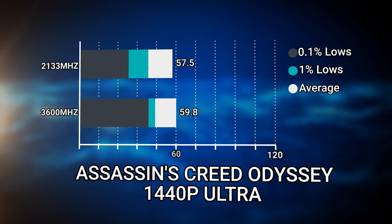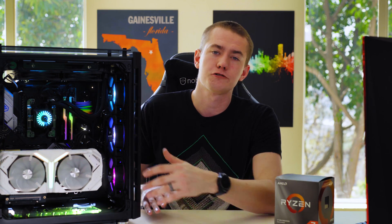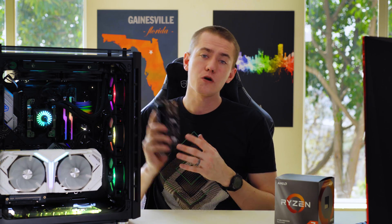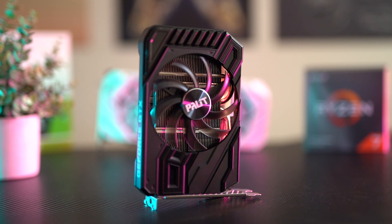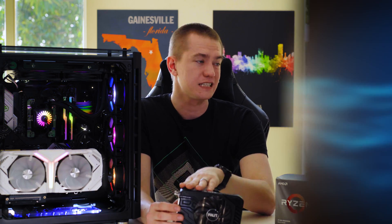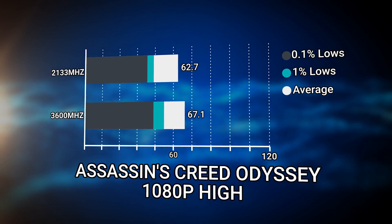But what happens when the GPU is the bottleneck? We tested at 1440p Ultra with the same game and saw a 4% increase going from 2133 to 3600. So even when the GPU is at 100% utilization, you still have room to grow with a RAM speed increase. On the lower end, we tested the GTX 1660 in the $200 range, and going from 2133 to 3600 megahertz gave a 7% uplift on the GTX 1660 — quite decent.